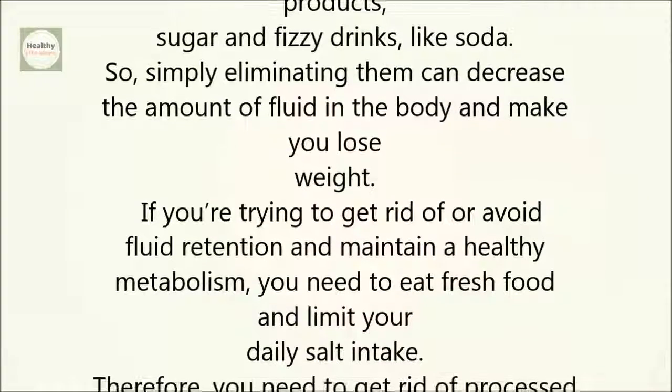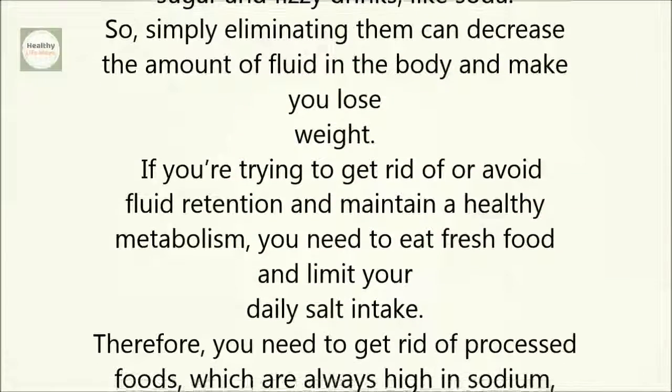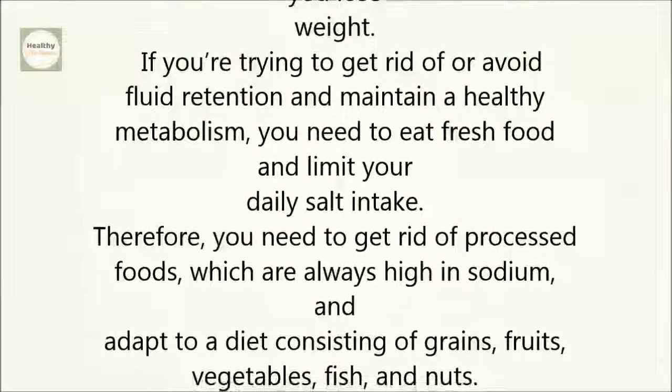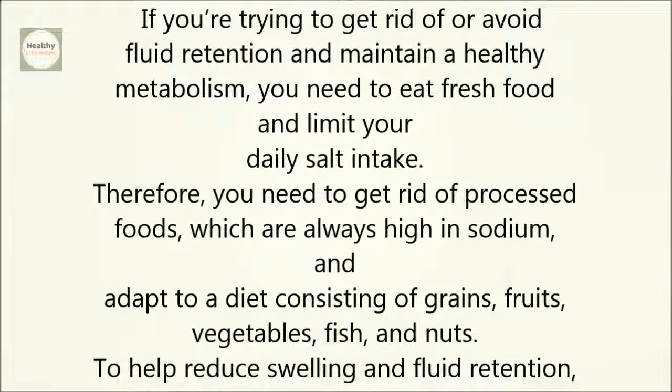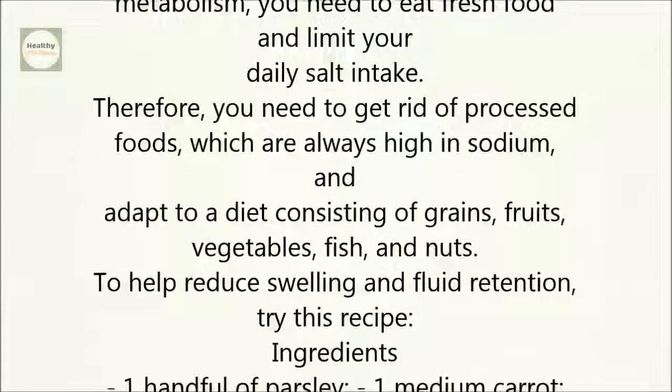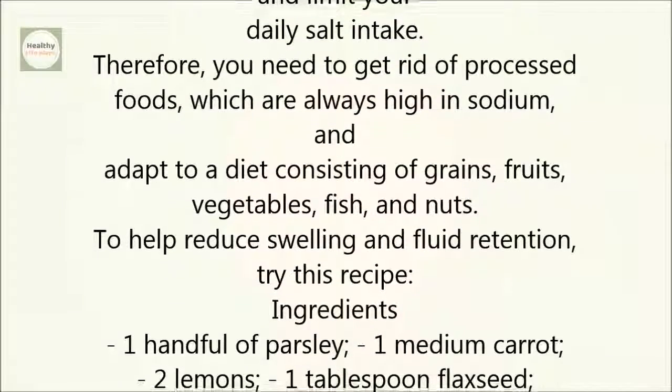If you're trying to get rid of or avoid fluid retention and maintain a healthy metabolism, you need to eat fresh food and limit your daily salt intake. Therefore, you need to get rid of processed foods, which are always high in sodium, and adapt to a diet consisting of grains, fruits, vegetables, fish, and nuts.